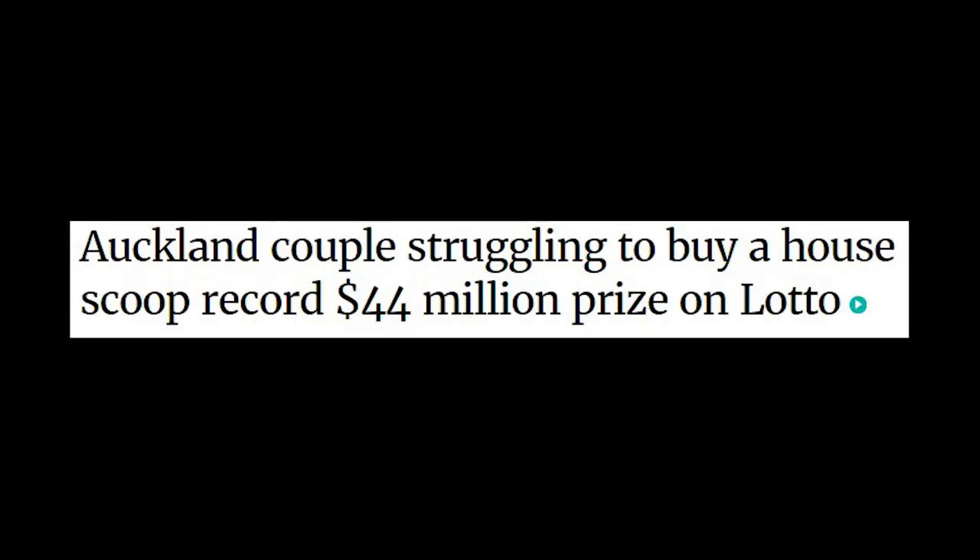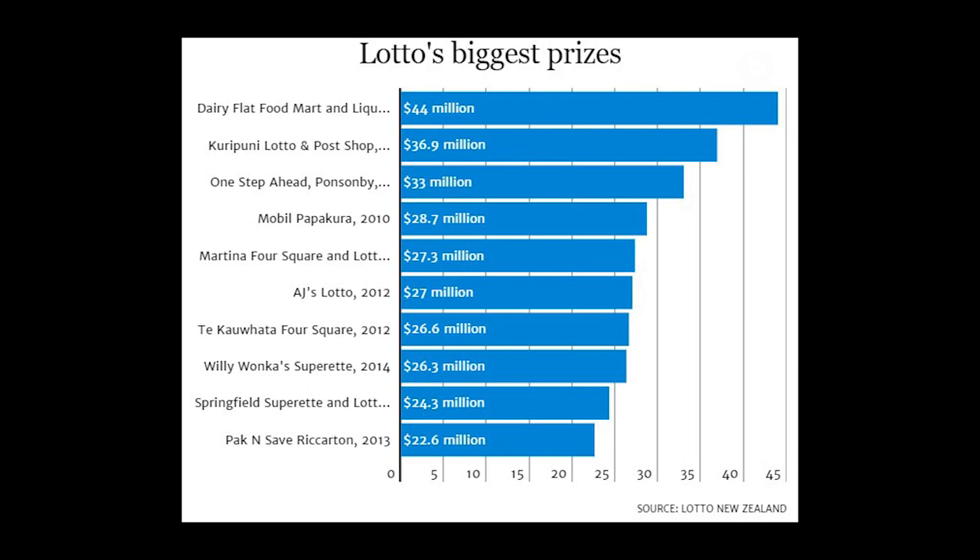Let's look at some of the largest wins in New Zealand history. The largest win is a gigantic $44 million New Zealand win, and it was purchased from a shop in Dairy Flats in Auckland. Here's a chart of some of the biggest lotto wins in Lotto history.